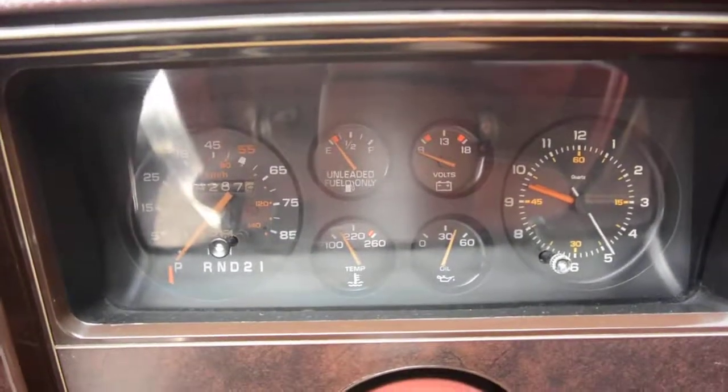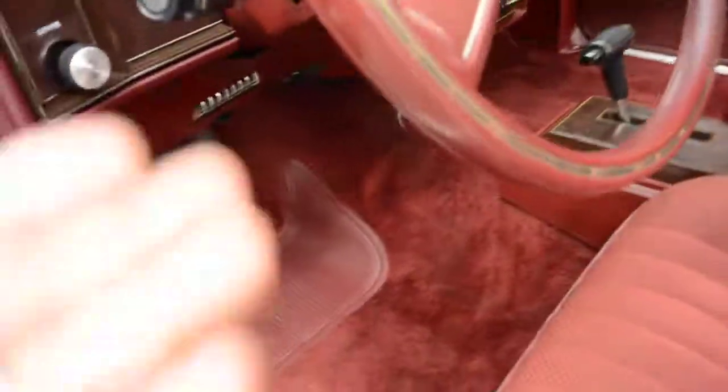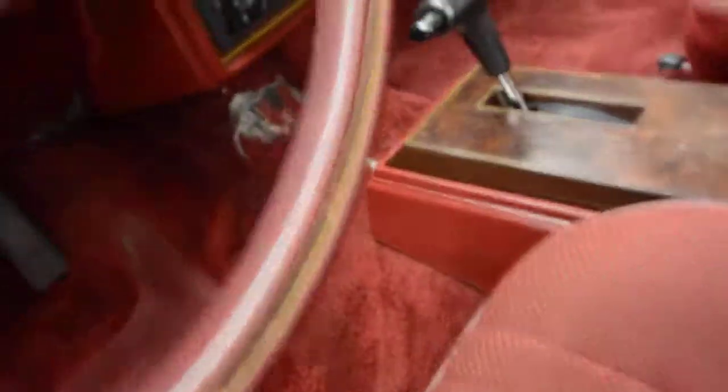It's got the rally circle gauges, the clock still works — you can hear it ticking. All the gauges work, the steering column is good, and the steering wheel has really no wear, no nicks, no fading.